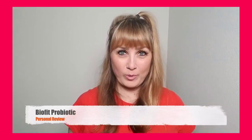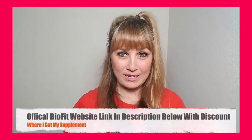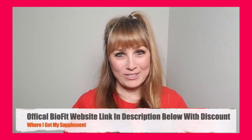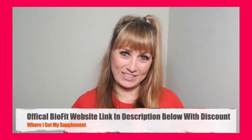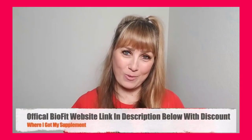Hey guys, in this detailed BioFit Probiotic review, I'll be walking you guys through my experience with this weight loss supplement, because I am someone that has actually purchased and used BioFit Probiotic. So what I want you to do is pay close attention and listen to everything I have to say in this video before you decide on whether you will or will not buy the product.